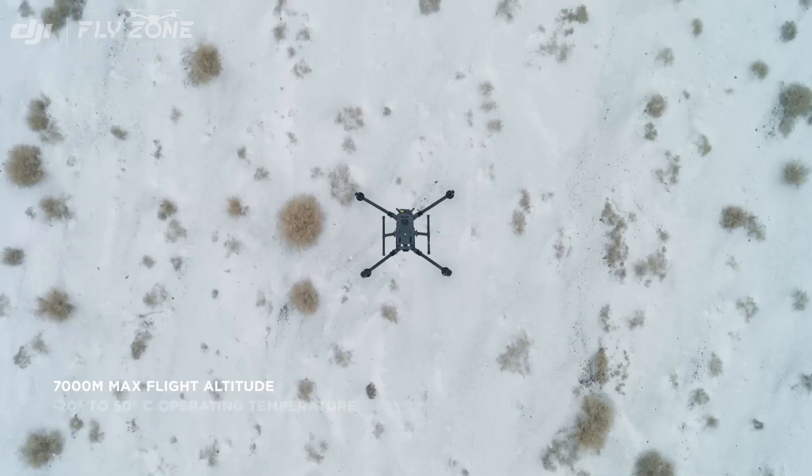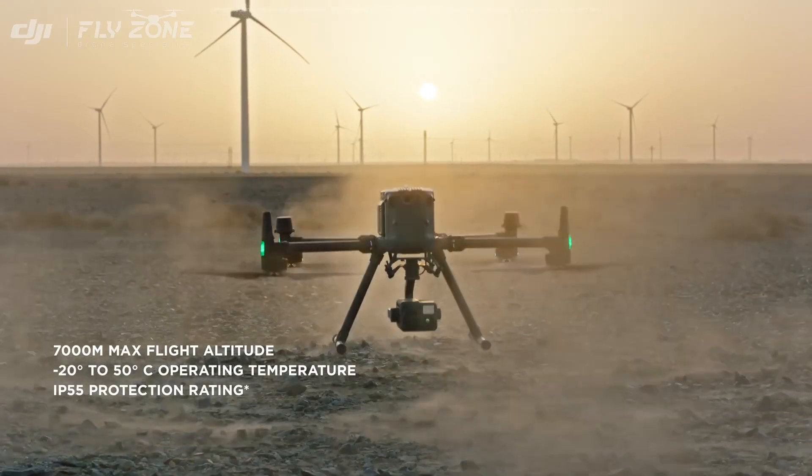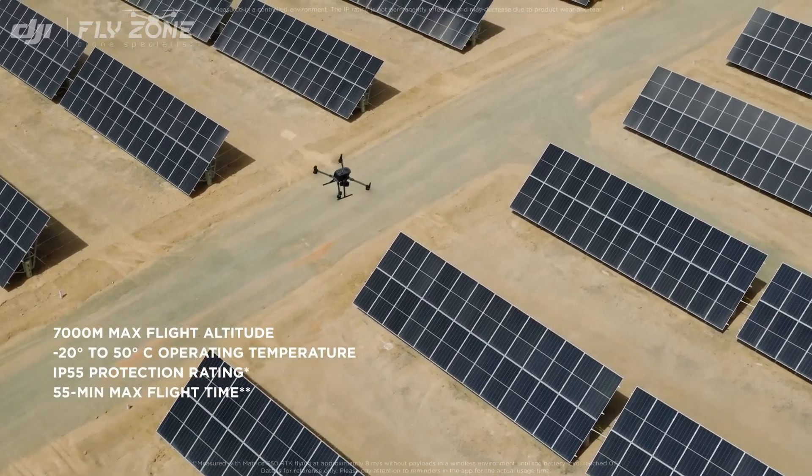Whether it's high altitude, freezing temperatures, scorching environments, rain, or even sand, the M350 RTK keeps moving forward.